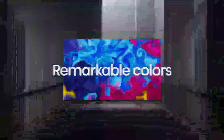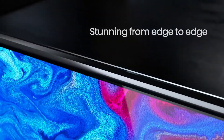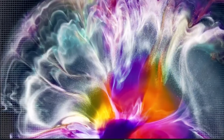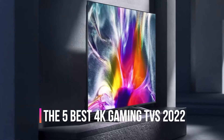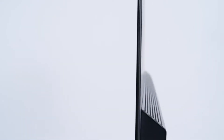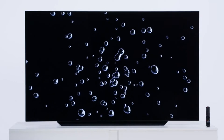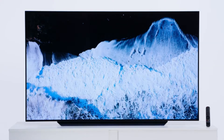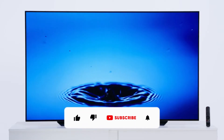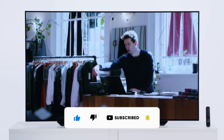For low input lag, with the release of the current-gen gaming consoles, TVs also support HDMI 2.1 bandwidth so that you can play 4K games up to 120 frames per second. In this video we will look at the five best 4K gaming TVs of 2022 available on the market today. We made this list based on our personal opinion, hours of research, and customer reviews. We've considered their quality, durability, features, and more. If you want more information and updated pricing on the products mentioned, check the links in the description box below.